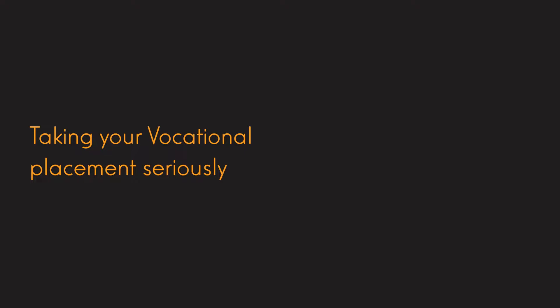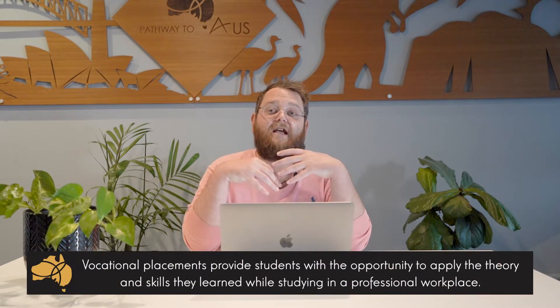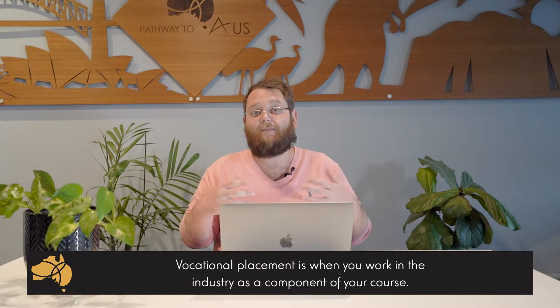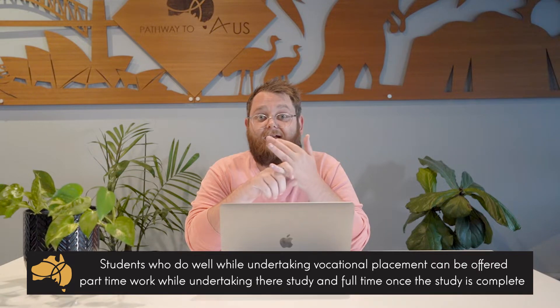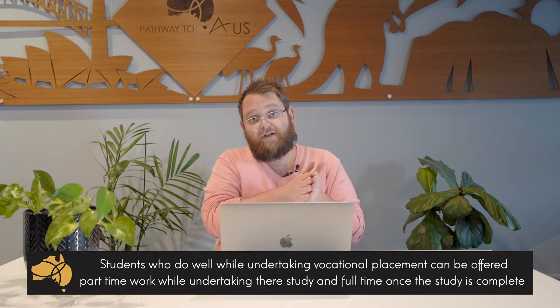Tip number two: taking your vocational placement seriously. Now for those who don't know — and we've got other videos that explain this in detail — vocational placement is a big component of these trade courses. You've basically got to work in the industry while doing your course. It's a component of the course, so you can't actually finish your program until you've built up a certain amount of hours. What we find is the students who really go out and perform well in their vocational placement get offered part-time work in the industry while doing their studies, and those students generally transition straight into full-time work once their studies are complete.